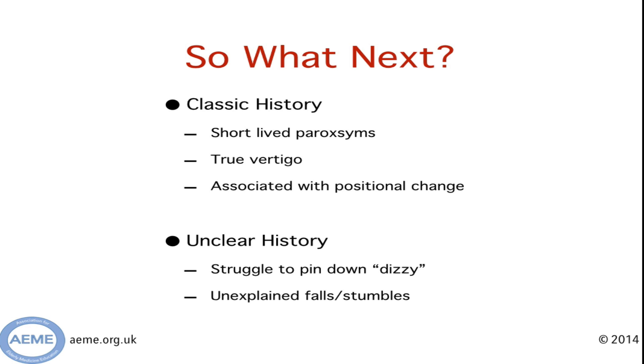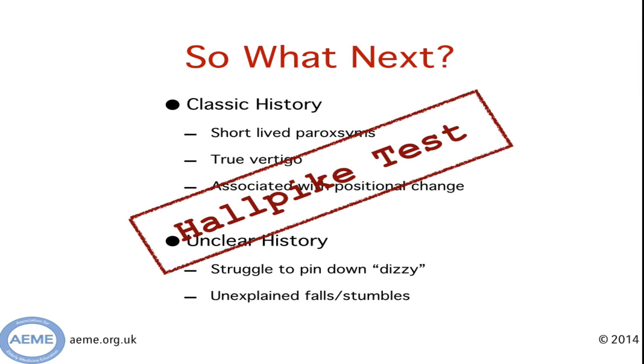So you've taken the history from your patient and they'll be in one of two positions. Either you've got the dream history of classic paroxysms of true vertigo when people change position, or you'll still be struggling to pin down what they mean by dizzy and you've got someone who may just be falling over and you're not sure why. Again, I'd urge you to keep in mind that this is a possible diagnosis, and the next stop is to go on to do a Hallpike test — this is a diagnostic test for BPPV.